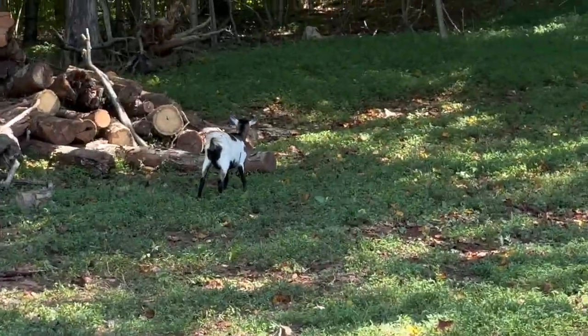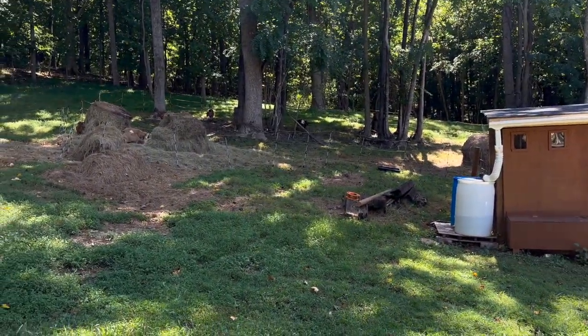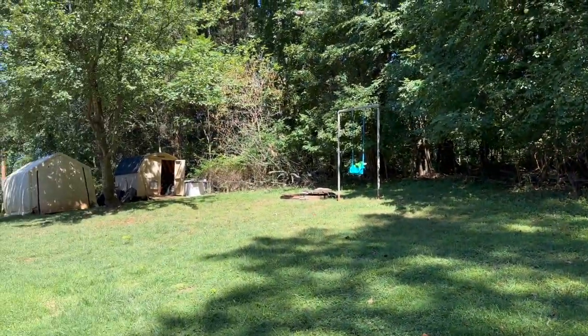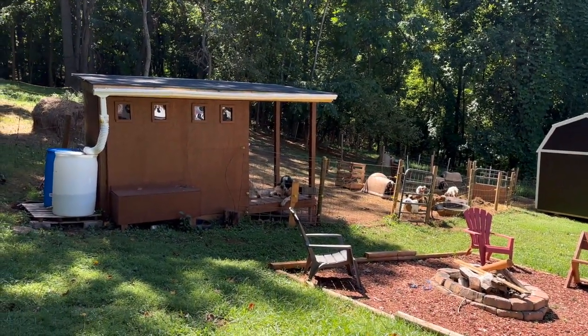Okay so the dang goats keep getting out and of course my wife is not here. One just got out right in front of me — they just keep getting out and I keep chasing them around. I guess the electric fence isn't working right. Lucy is impossible to catch. Snickers just came straight through the fence — I don't think it's shocking that well because I can hear it popping somewhere over there. We gotta get these two back in.